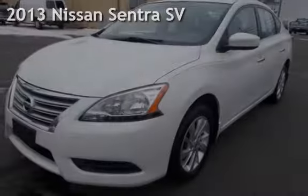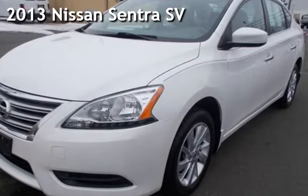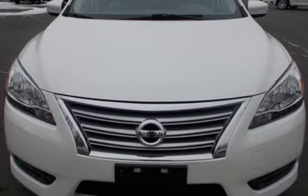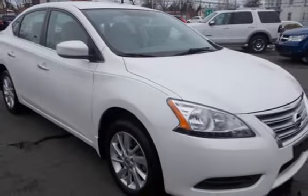Check out this pre-owned 2013 Nissan Sentra SV. This four-door sedan has a four-cylinder, 1.8-liter I-4 engine, with front-wheel drive and an automatic transmission.